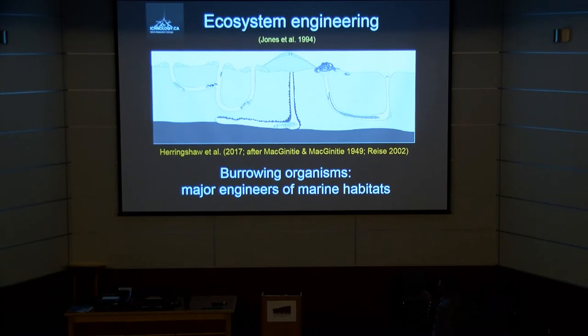A variation on that — a different type of callianassid shrimp producing a more pellet-lined burrow, which in the trace fossil record would probably be assigned something like Ophiomorpha. Again, that structure has been linked to a number of different organisms living within that environment that are specialized to live in this engineered habitat.